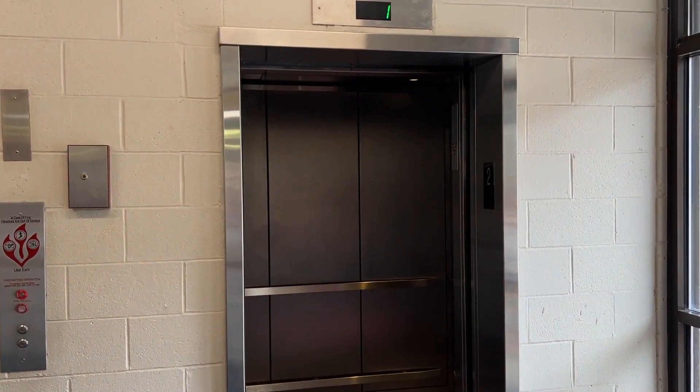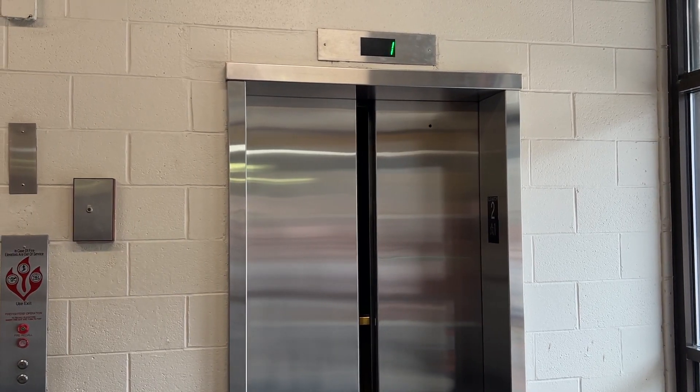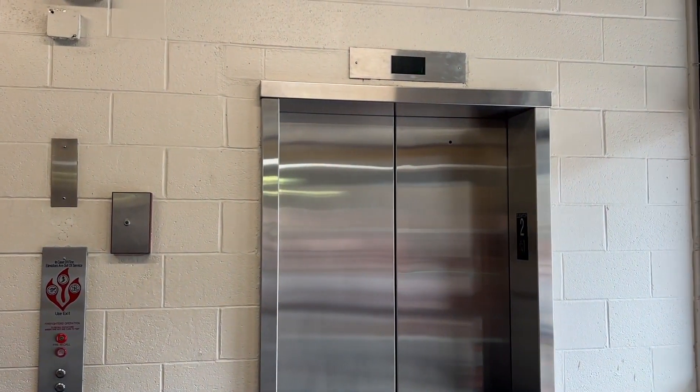2,500 pounds. No certificate. First floor. Kind of slow doors as well.